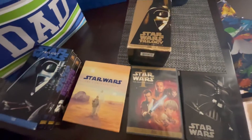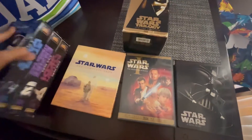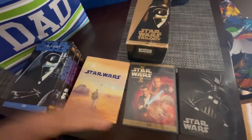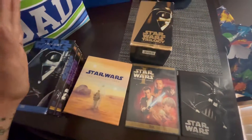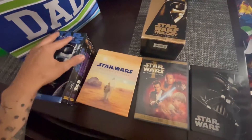Let me know, guys, if you enjoyed this type of content. We'll try to put more stuff of us going out and trying to shop and find some deals, whether it's vinyls, movies, games, or other geeky and nerdy stuff that you might enjoy. Thank you, and as always, can't wait to get us back here at All About Nerd.